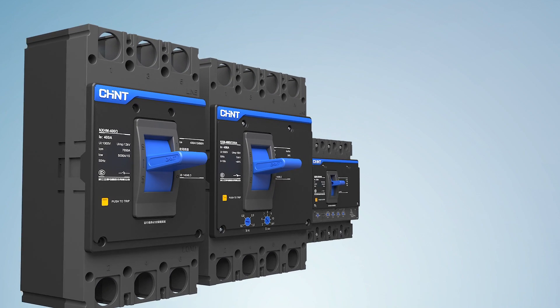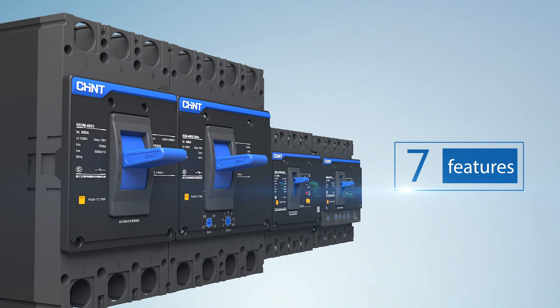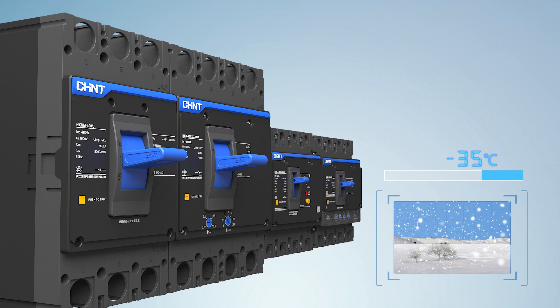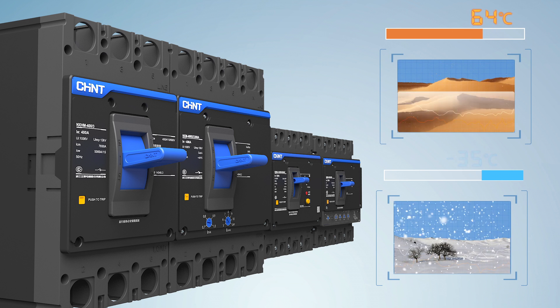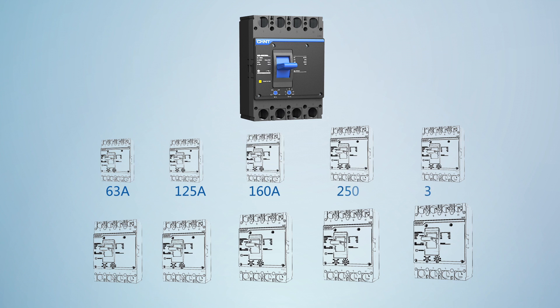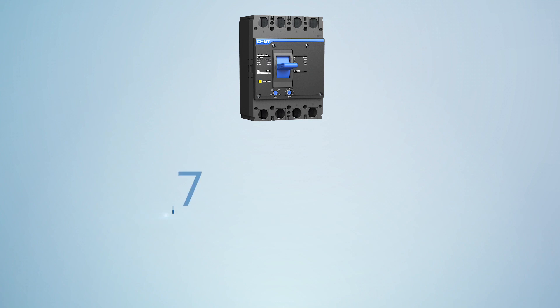All series of MCCB have seven features. Feature 1: All series can work reliably in the temperature range of negative 35 degrees Celsius to 70 degrees Celsius. Feature 2: NXM series of MCCB have highly subdivided product frames for customer choice, thus obtaining higher cost performance products.